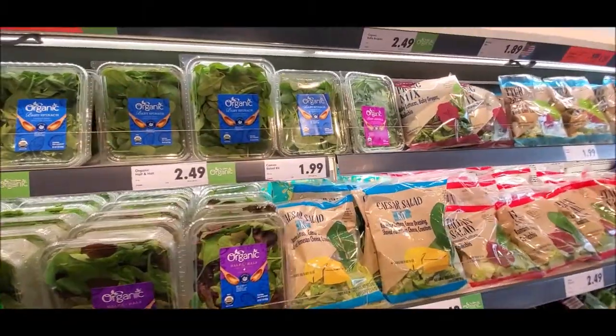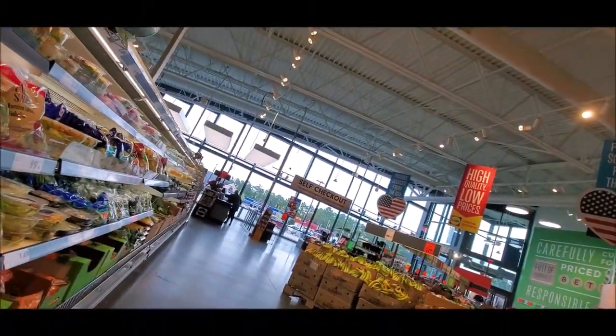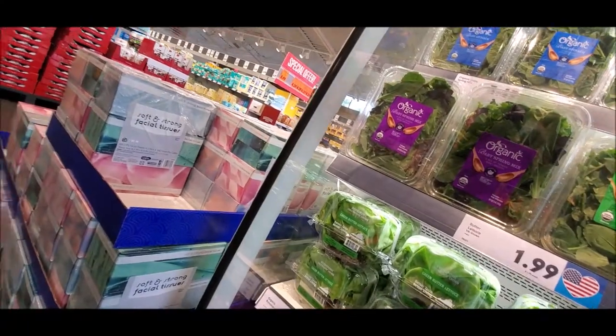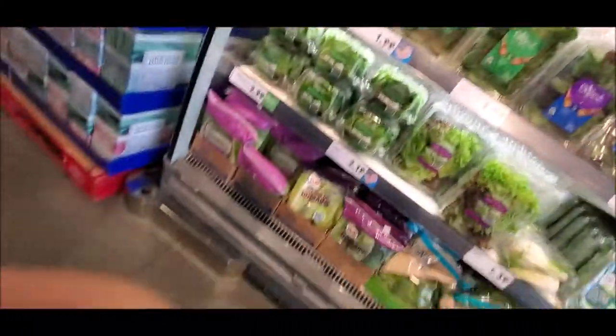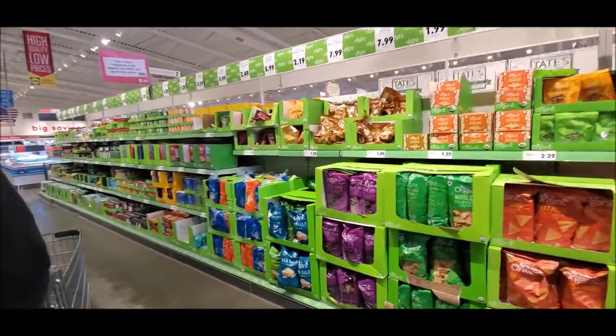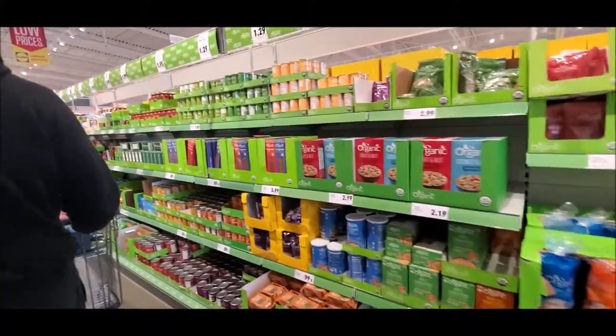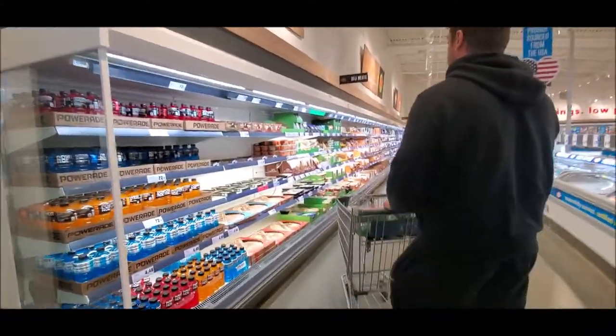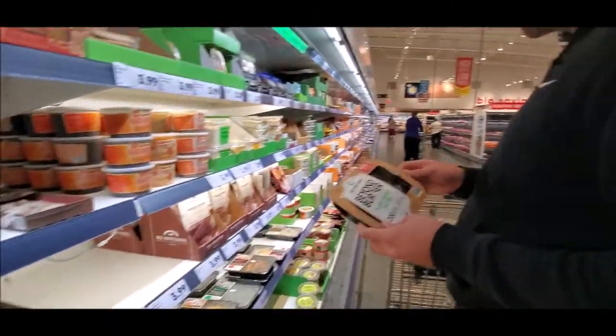Where's the baby arugula? Oh, there it is. A water bottle? Oh, the iced tea mix — yeah, the one in the purple. I hope they have it. This is the only store here that has it.